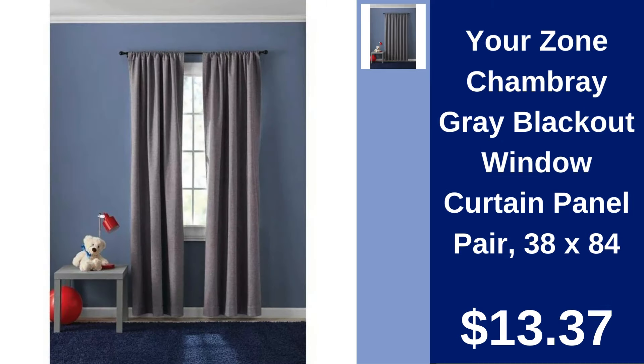Your Zone Chambray Blackout Window Curtain Panel Pair. Enhance your room's ambiance with Your Zone Chambray Blackout Curtains. Ideal for privacy and reducing light. Priced at $13.37.